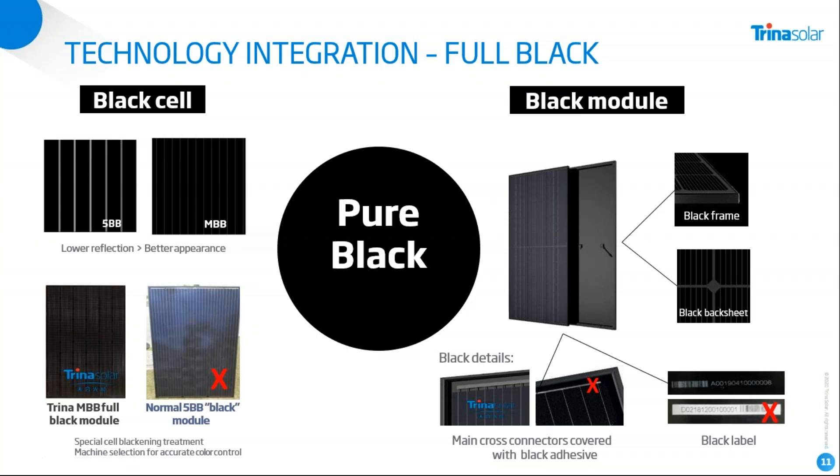The black frame and black backsheet are standard on a full black module, but many small details have also been optimized. The main cross-connectors in the module — connecting the cell strings — are covered with black stripes, so no shiny reflective cross-connector is visible anymore, further enhancing the visual appearance. And the last detail: the barcode laminated into the full black module has been inverted — it's now a white-lettered barcode on a black background, instead of a white label with a black barcode. Even that detail has been optimized to make the full black module a great-looking product with a truly outstanding visual appearance.